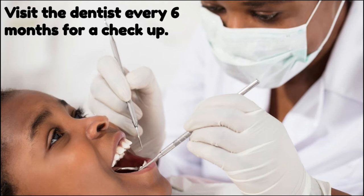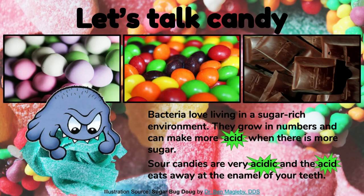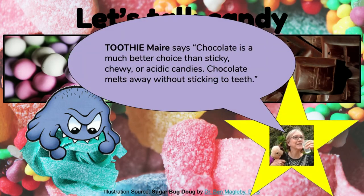Visit the dentist every six months for a checkup. Let's talk candy. Bacteria love living in a sugar-rich environment. They grow in numbers and can make more acid when there is more sugar. Sour candies are very acidic and the acid eats away at the enamel of your teeth — sour candies are some of the worst candies for your teeth. Chewy and sticky candies are also very harmful. Chocolate is a much better choice than sticky, chewy, or acidic candies.